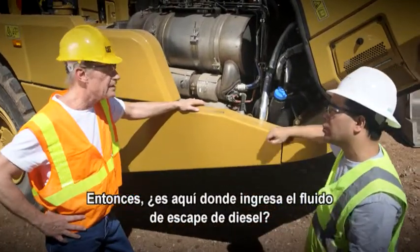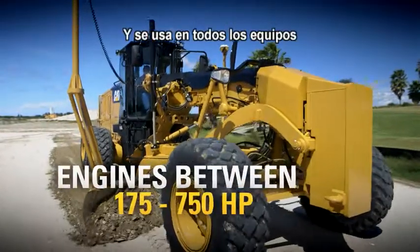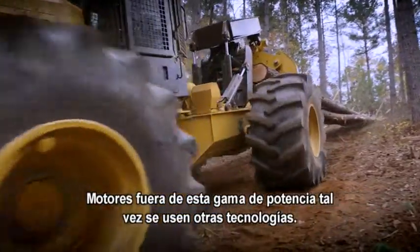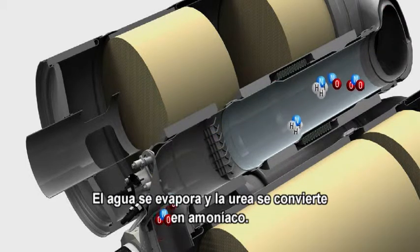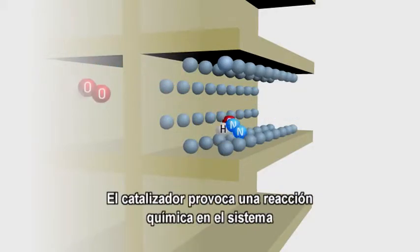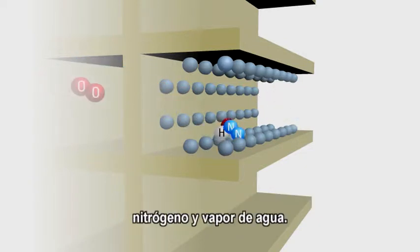So this is where the diesel exhaust fluid comes in. That's right. The diesel exhaust fluid, or DEF for short, is a combination of water and urea. It's used on all equipment with engines between 175 and 750 horsepower. Engines outside this power range may use a different technology. DEF is injected into the exhaust stream. The water evaporates and the urea turns into ammonia. The ammonia mixes with the NOx and enters the selective catalytic reduction system. The catalyst in the system causes a chemical reaction which converts NOx emissions into two products: nitrogen and water vapor.